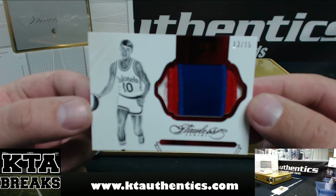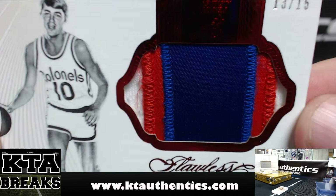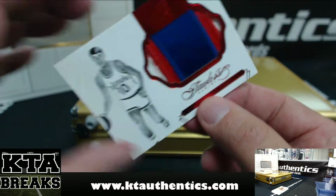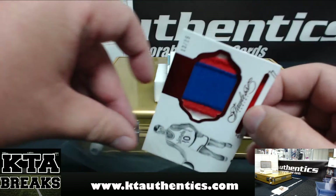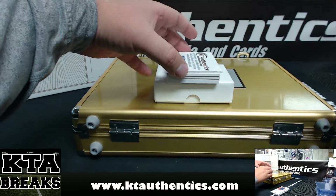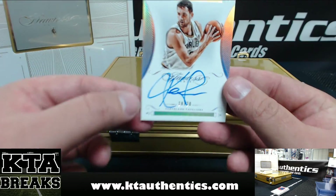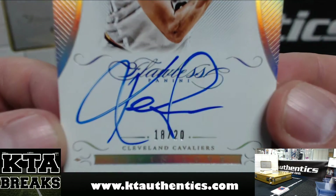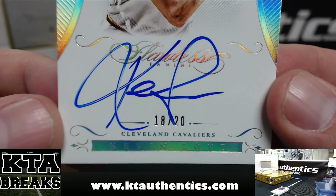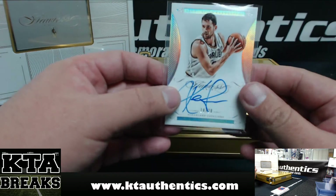Louis Dampier, 1-2-3 color patch, 13 of 15 for the Kernels. Next one is Kevin Love, 18 of 20. We do have a random up in the store — there is a random in the store right now.